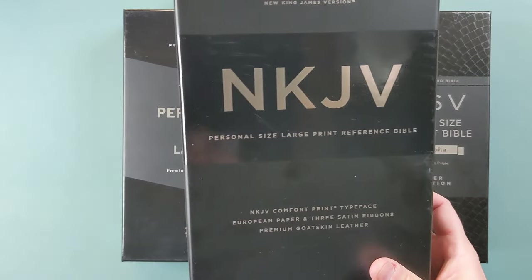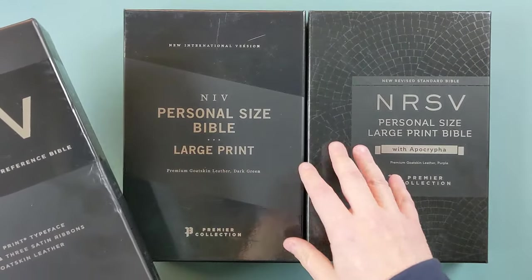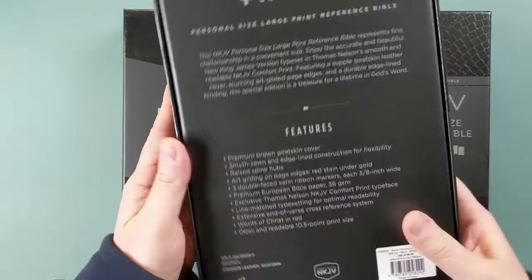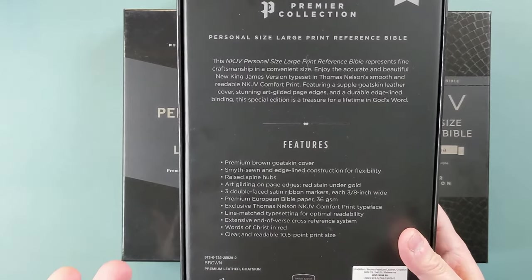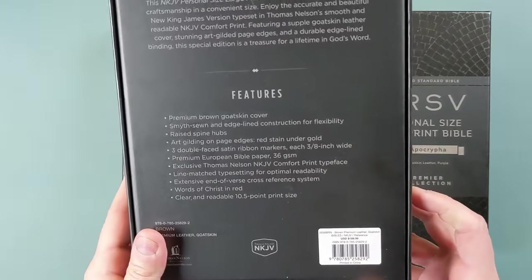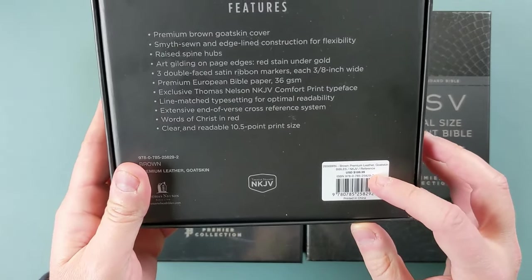This one, as we get into this, you'll see is a reference Bible, whereas these other ones are not. But again, all of them are very nicely packaged. The back of the box will tell you about this Bible, and you can see some of those features. This retails for about $190.